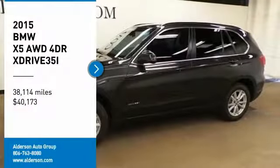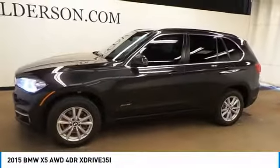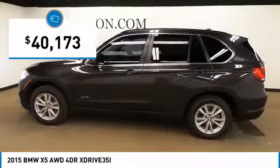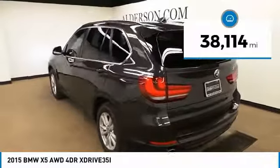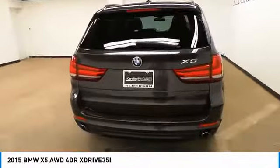Looking for the right vehicle? Check out the 2015 X5. The BMW X5 is an award-winning performance, space, and efficiency vehicle, and is priced below $45,000. This vehicle has less than 40,000 miles. A vehicle like this doesn't come along every day. Come in and get it before someone else does.